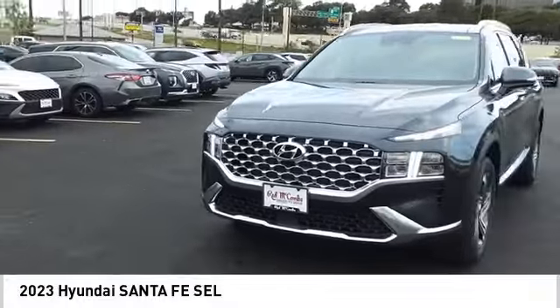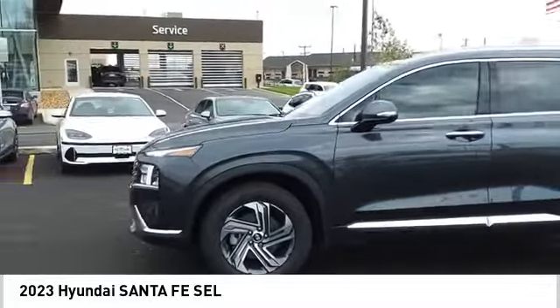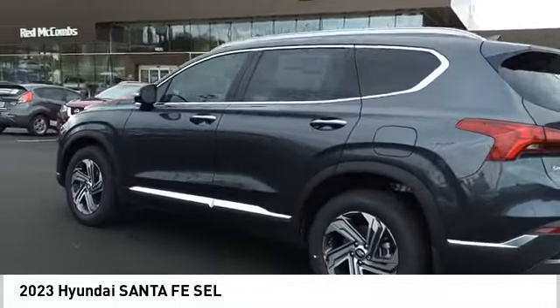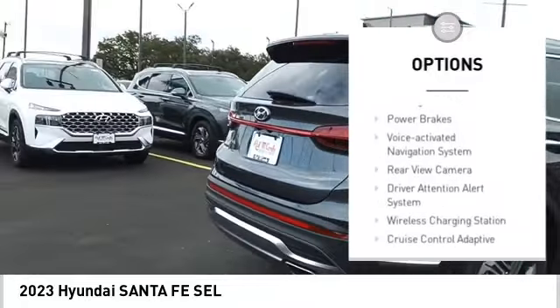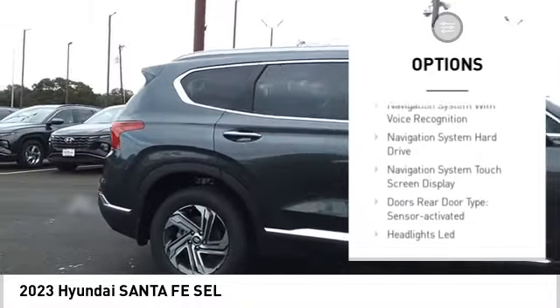Make a great choice today with the 2023 Santa Fe. Style, quality, performance, value — need we say more? Here are some of this vehicle's great options: power windows with safety reverse, remote engine start, traction control, stability control, and braking assist.